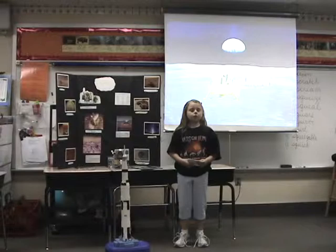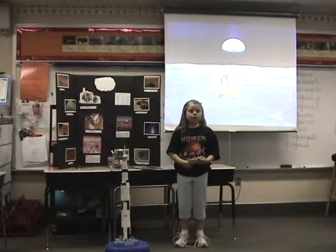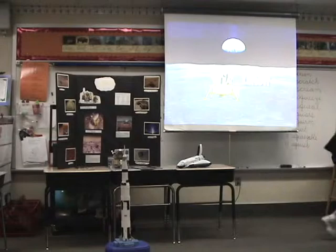Over spring break, my family and I went to the U.S. Space and Rocket Center in Huntsville, Alabama. We learned a lot about the past and future space missions. Here's a video about it.